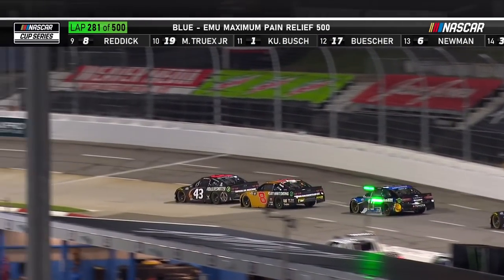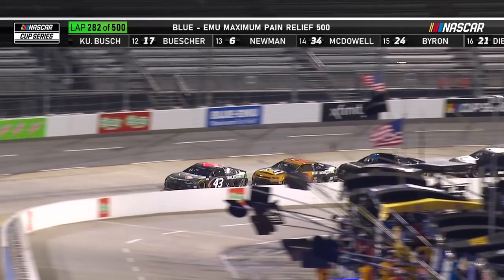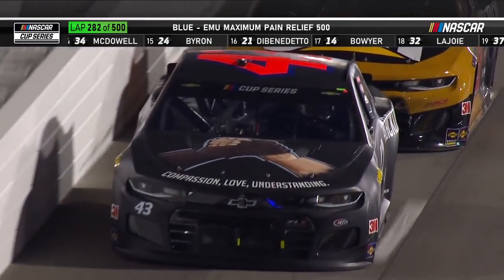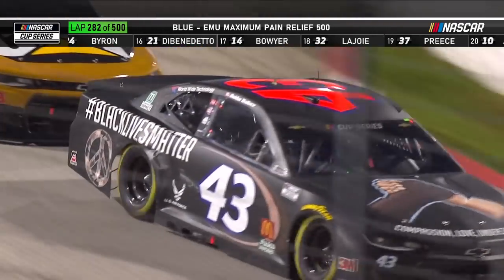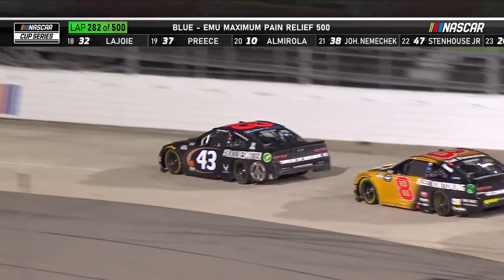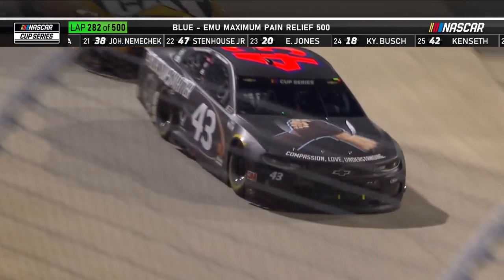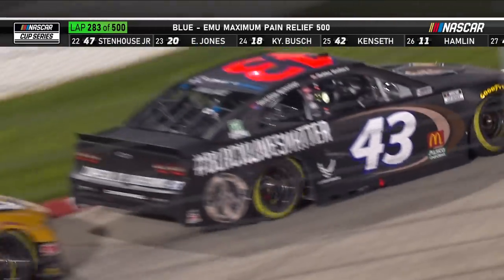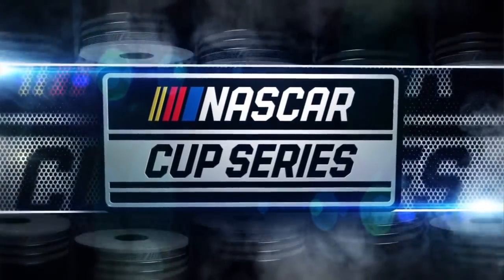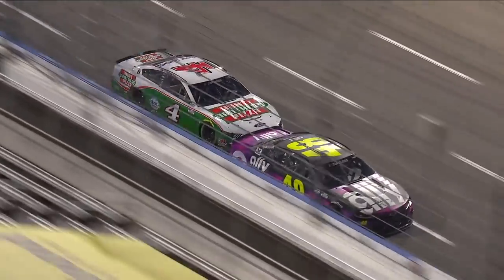What's iconic about that Bubba Wallace car is the number 43 — and not just that it's 43, but the design of that number is just as it was when Richard Petty was a rookie and then went on to win 200 career victories in the NASCAR Cup Series, by far the all-time record. David Pearson is second on that list with 105. Richard Petty's 200 will forever be the standard.